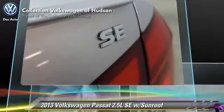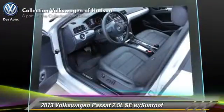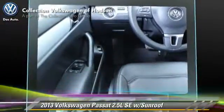Safety features include traction control, stability control, and four-wheel ABS. Comfort and convenience features include heated power mirrors, heated windshield, and Bluetooth wireless.